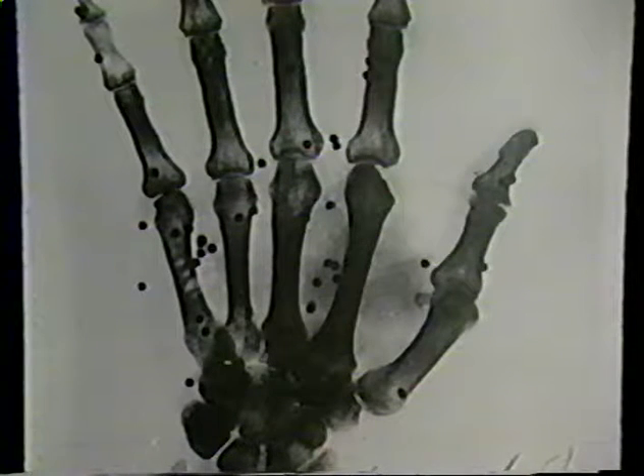Just days after the news of Röntgen's discovery reached the United States, hospitals were using x-rays, like this one taken in February 1896, that clearly shows embedded shotgun pellets in the hand of an individual involved in a hunting accident.